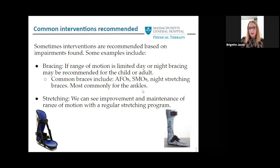When it comes to common interventions we tend to recommend, we suggest stretching, bracing, and gross motor or balance skills that can be used in home exercise programs. For bracing, if range of motion is limited, we'll recommend day or night bracing. These may include common braces like an ankle foot orthosis, a supra-malleolar orthosis, or night stretching braces for tight joints, to provide a sustained stretch over a long period of time. Regular stretching is really important to maintain range of motion.